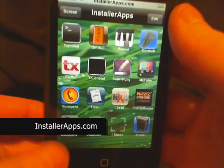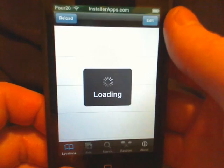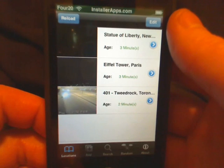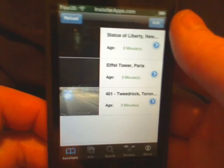Here I'm going to show you the updates to the locations application. This application now works with firmware 1.0.2 iPhones and 1.1.3 iPod Touches.